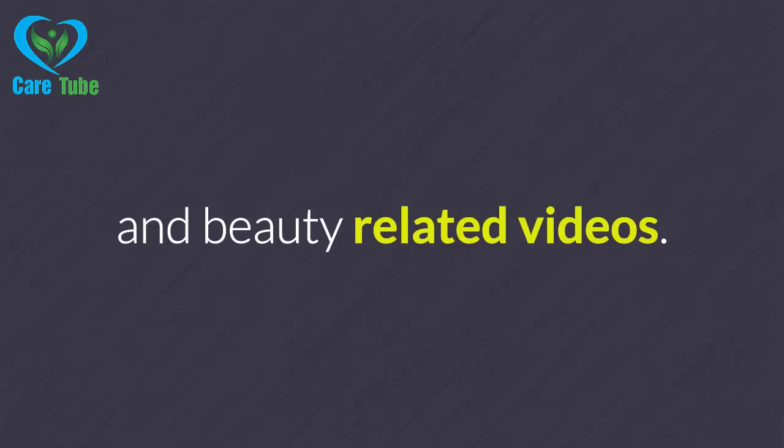Thanks for watching and keep watching CareTube for more health and beauty related videos.